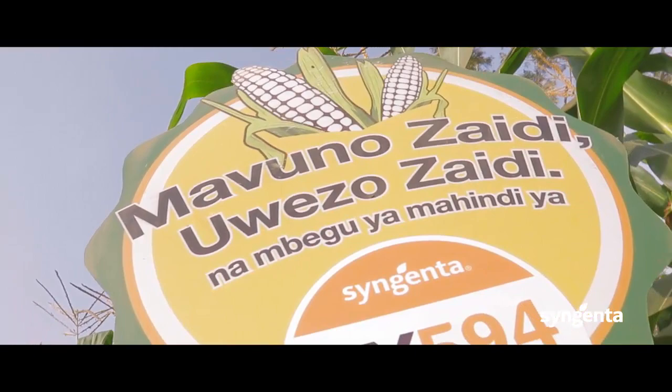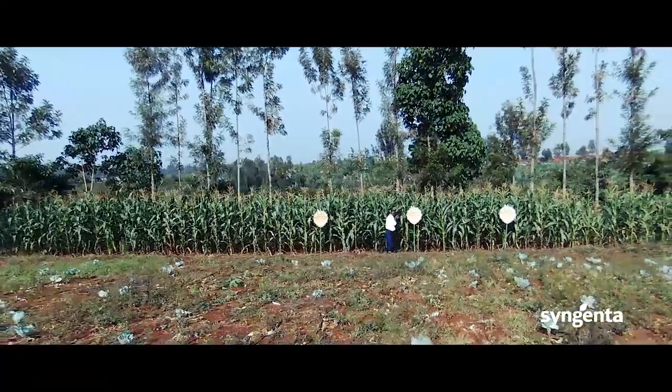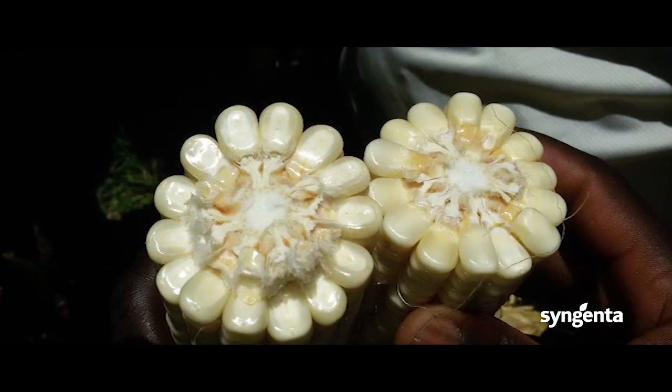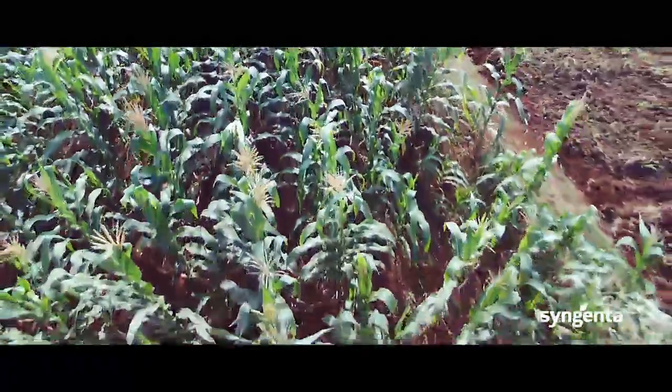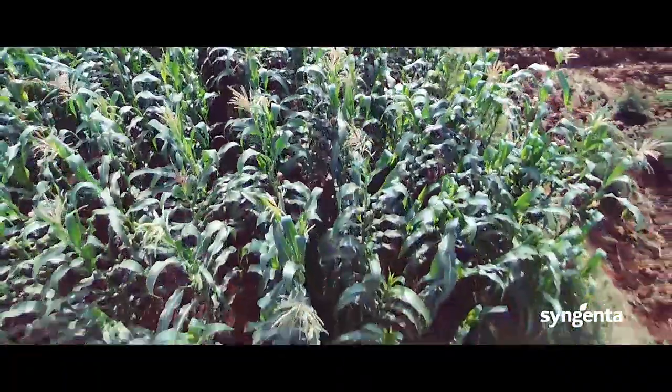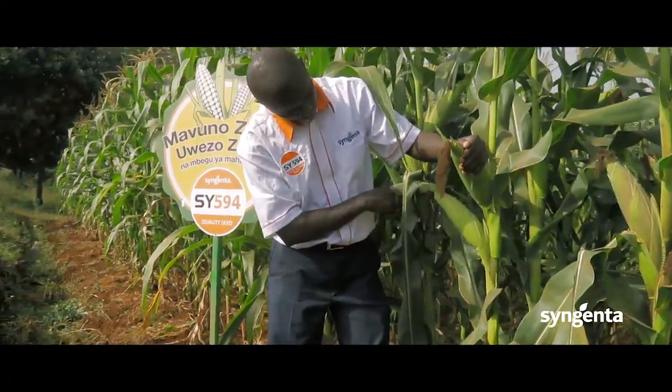The hybrid SY594 has a very high yield potential, and high yield is the core business for farmers. When farmers choose SY594 from Syngenta, they are guaranteed to get good quality grains, high yield, and many benefits. One key benefit is the ability to produce double cobs — the high yield is a direct result of these double cobs.